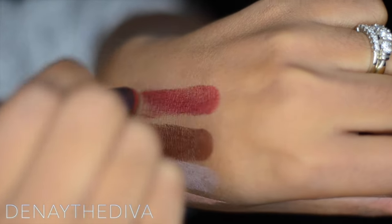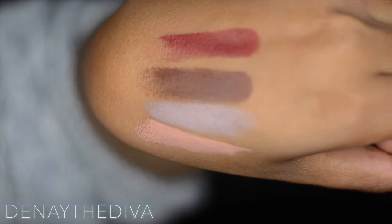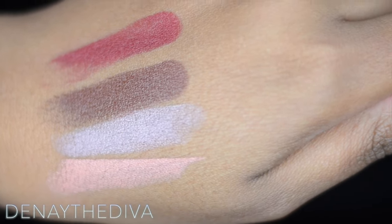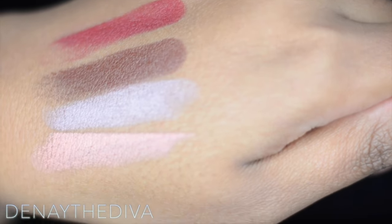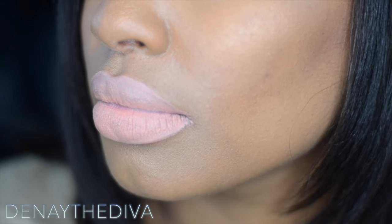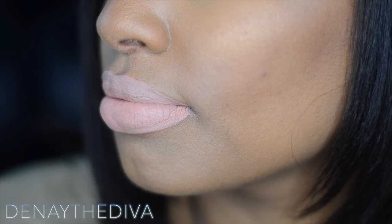For these lipsticks to be considered matte, they go on very creamy. I love how they glide across my skin. Now, Serenity is a bit light — this is something I would definitely wear with a lip liner.